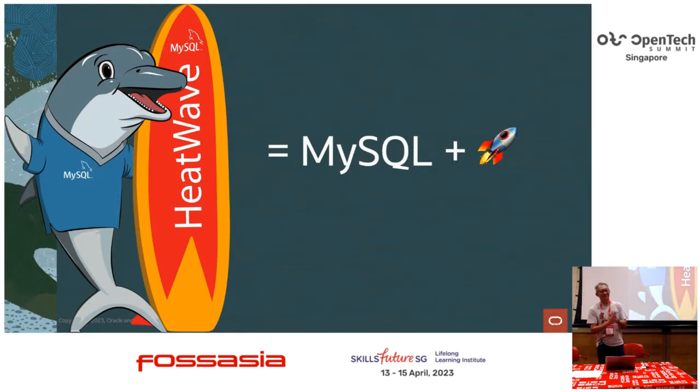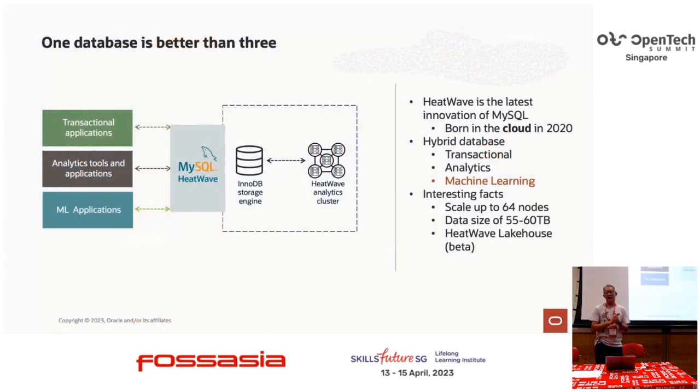MySQL HeatWave is one of the greatest innovations from the Oracle Research Lab. We have added a special plugin to the InnoDB engine. Bear in mind that this is a cloud-only database, a managed database in Oracle Cloud as well as in AWS. And if you're running Azure, you can also take advantage of HeatWave using the fast-speed interconnect from Azure to Oracle Cloud.